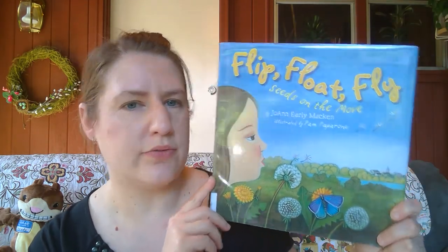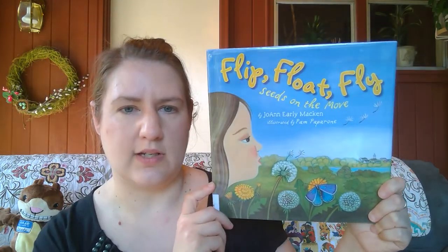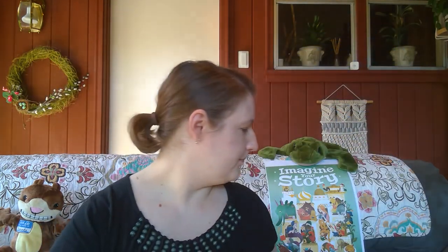Now for nonfiction — rapid fire! Jack and the Beanstalk is all about planting a magic bean and getting a huge beanstalk, so I've got books about seeds: 'Flip, Float, Fly: Seeds on the Move' is an interesting one about how seeds get planted. If you want to talk about giant plants, 'The Giant Flower' takes you through the sunflower's life cycle from seed to full bloom. Or if you want to get even bigger, there's a book about the giant sequoia tree.